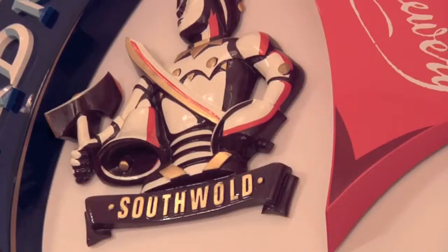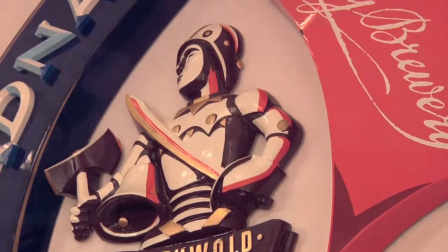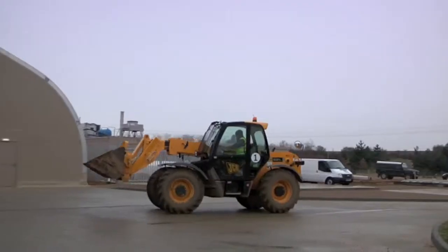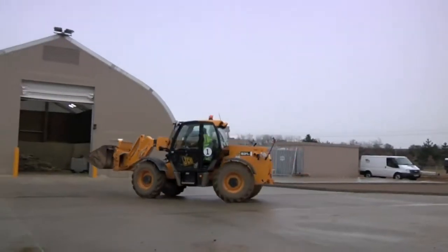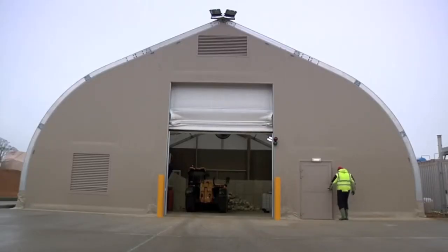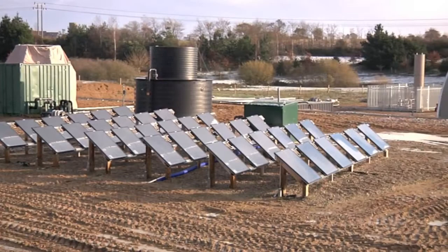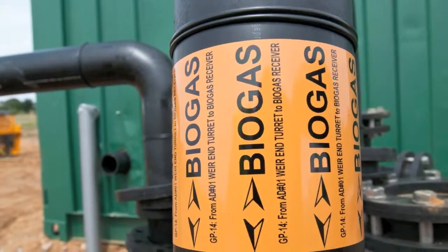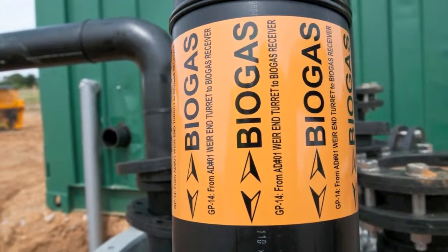The waste from the brewery and distillery is taken, along with local food waste, to the Adnams Bioenergy Anaerobic Digester. Charmingly likened to a cow's stomach, this process uses natural enzymes and bacteria to break down the waste and convert it into renewable gas, which is injected into the national grid.